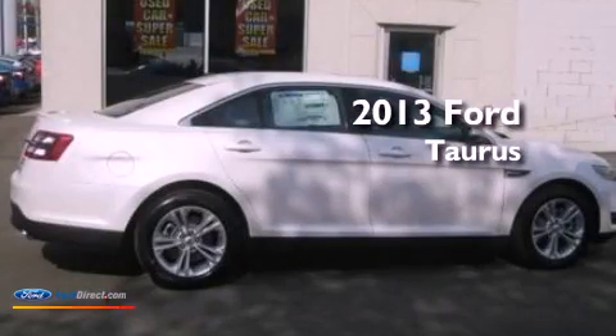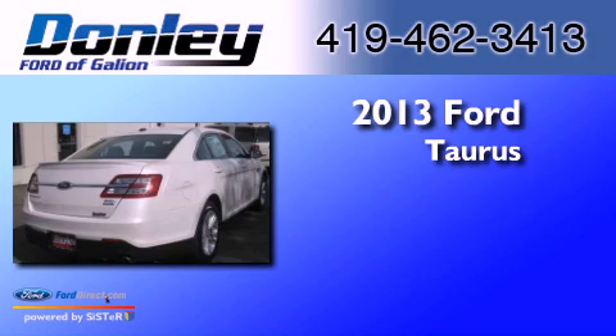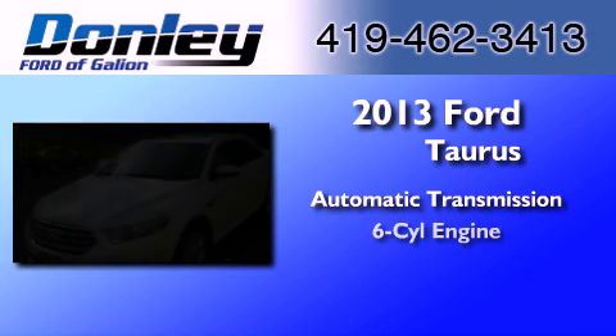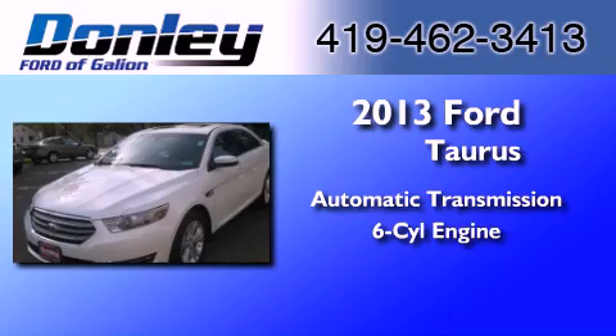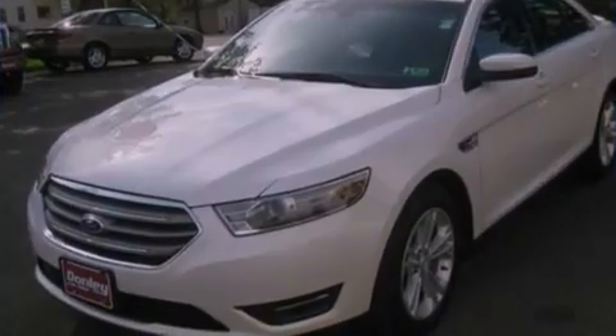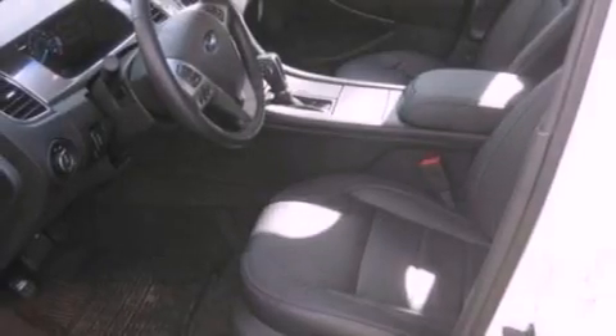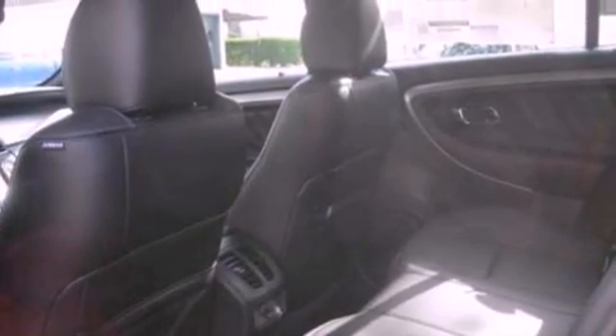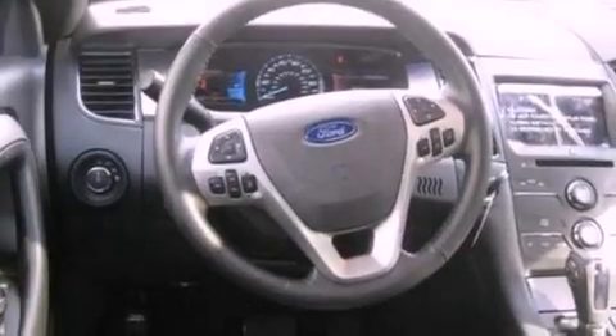This is a brand new 2013 Ford Taurus. This four-door sedan has an automatic transmission and a 3.5-liter V6. Its top features include traction control and stability control systems, 100% commercial-free Sirius satellite radio, big 18-inch wheels, and a tire pressure monitoring system.